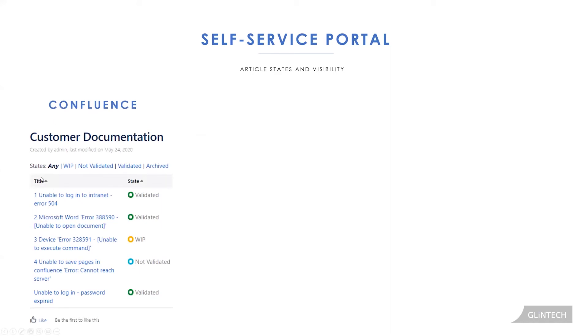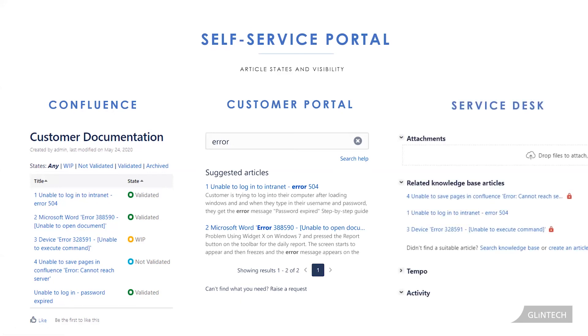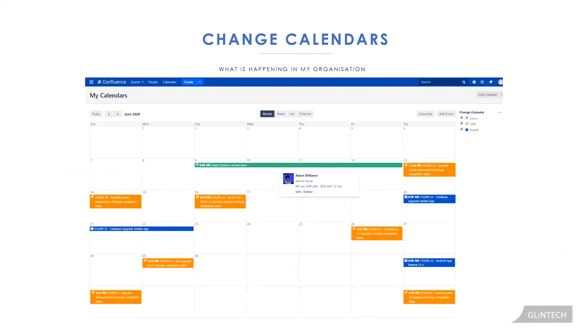As a quick example: in Confluence you have different knowledge articles with different states — I've labeled them one, two, three, and four, all showing the word 'error'. Articles one and two are validated, three is a work in progress, and four is not validated. When customers search the word 'error' in the portal, they only see the first two validated articles. Agents, however, can see all articles even if they're works in progress, and they'll see a note saying the solution isn't fully confirmed but is available to help.